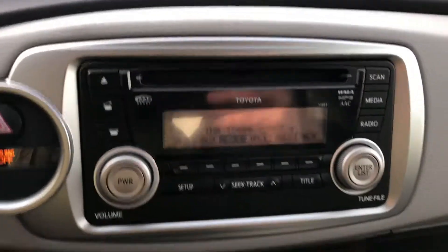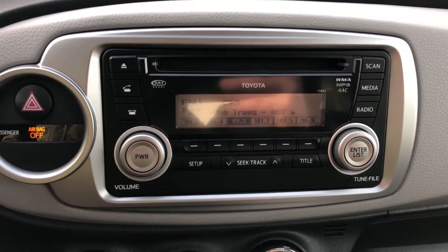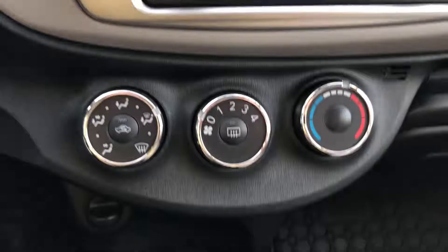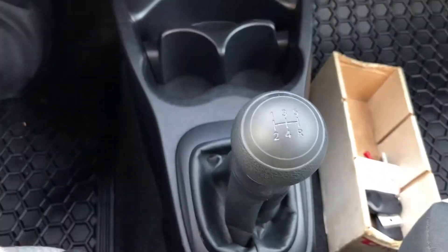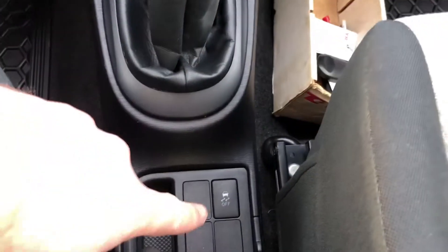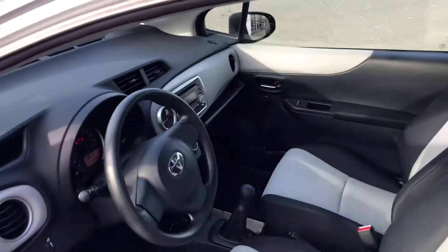There's our AM/FM CD player — it does also have Bluetooth built in, so you can play Bluetooth audio. There's our heating controls. Five-speed manual transmission, traction control off switch down there, and there's our mileage: 52,090 kilometers.